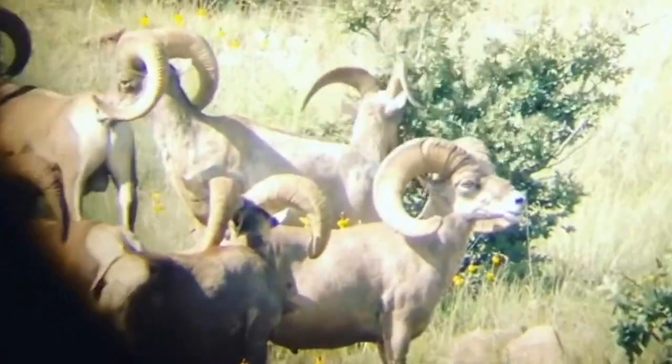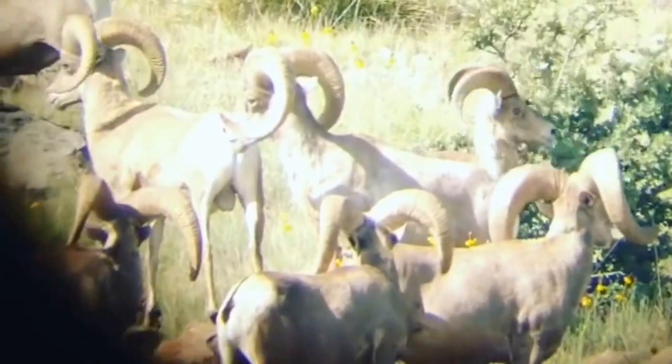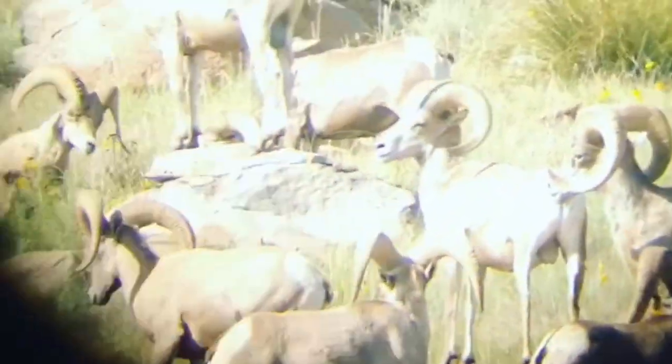It benefits your mule deer, your javelina, even some of your small game species and upland game bird species that occur in these areas.